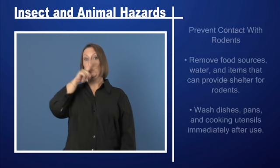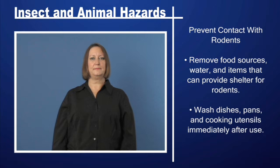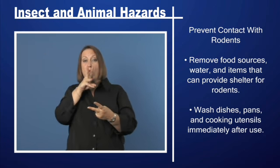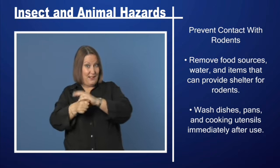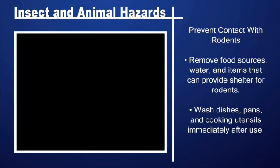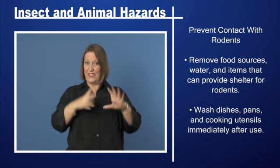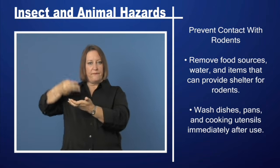Prevent contact with rodents. Remove food sources, water, and items that can provide shelter for rodents. Wash dishes, pans, and cooking utensils immediately after use.